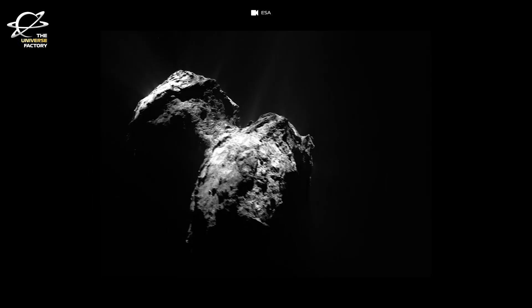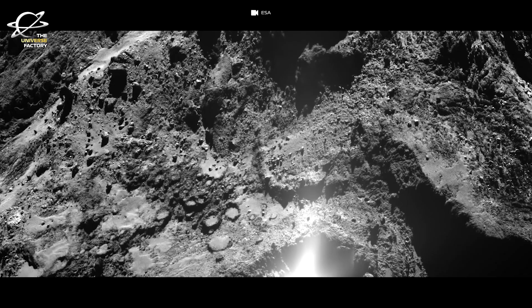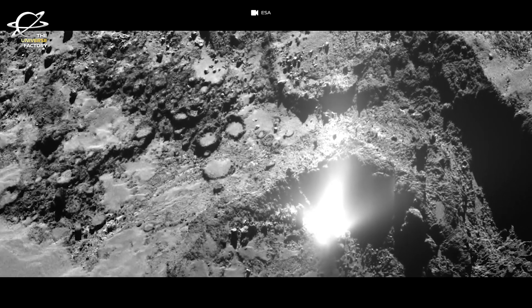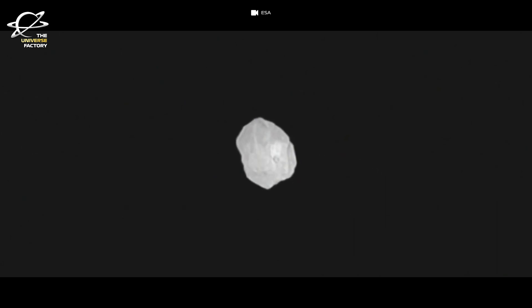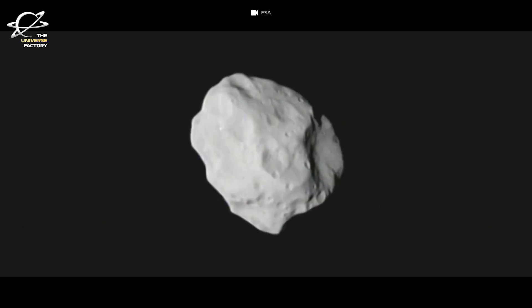On 23rd June 2015, at the same time the mission extension was confirmed, ESA announced that the end of the mission would occur at the end of September 2016, after two years of operations at the comet. The Rosetta-Philae mission has opened our eyes to what the solar system was like when it was formed. There will be many more such missions in the future, but the groundbreaking work done by this mission is simply brilliant and invaluable for exploring the unknown.